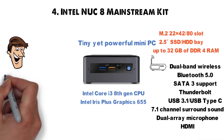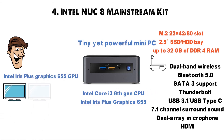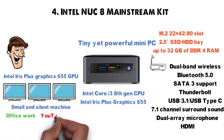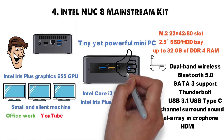As an interesting factoid, the Intel Iris Plus Graphics 655 GPU supports up to three 4K displays. So if you're looking for a small and silent machine to perform usual tasks like office work, watching YouTube, or video streaming and things of that nature, the Intel NUC8 Mainstream Kit will get the job done with flying colors.